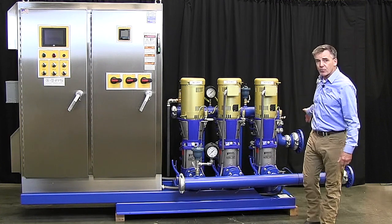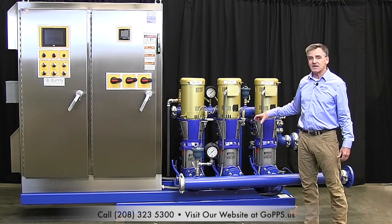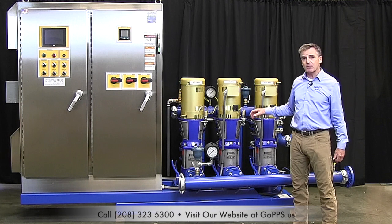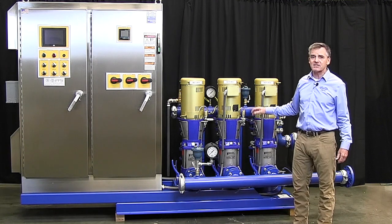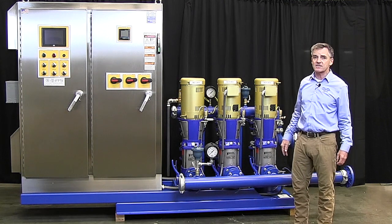We had to meet hard points, or pipes that are protruding from concrete already. The system had to fit onto a concrete pad that currently exists. And then finally, and probably most complicated, is this particular system has to go down a flight of stairs to get into the space where it's going to be installed.